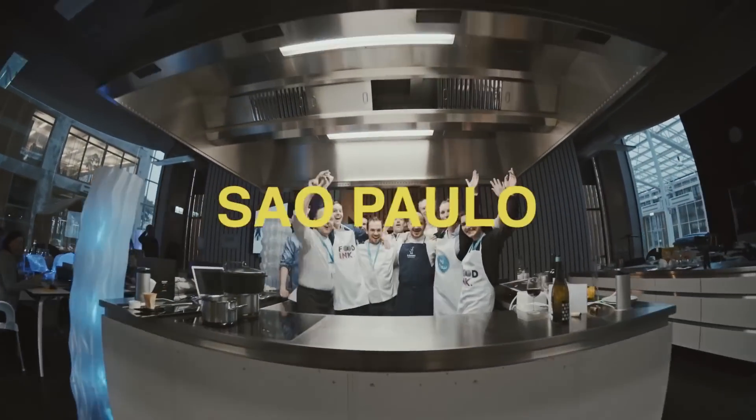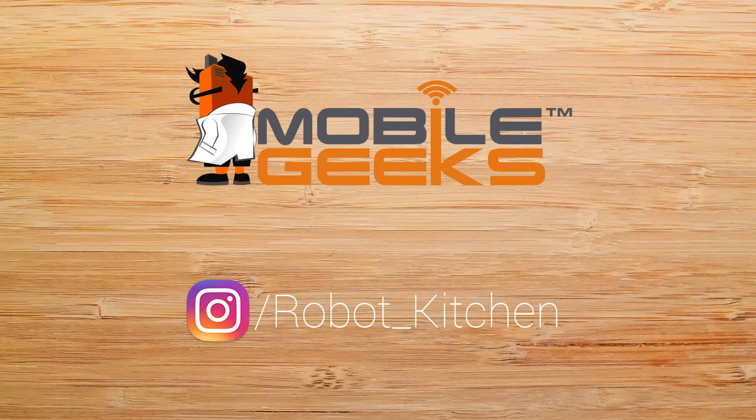If you like this type of technology and inspired food story, be sure to subscribe to Mobile Geeks and follow Robot Kitchen for everything connected cooking. I'm your host, Nicole Scott, for Mobile Geeks.